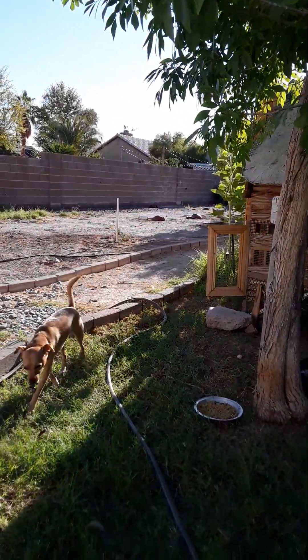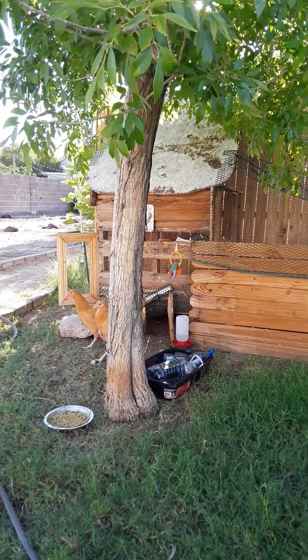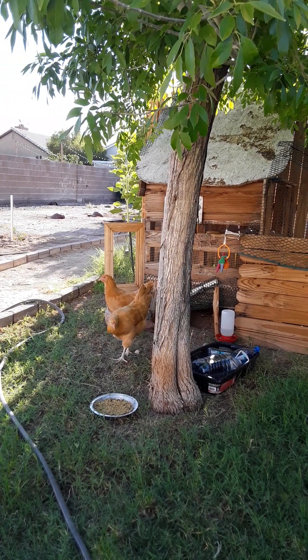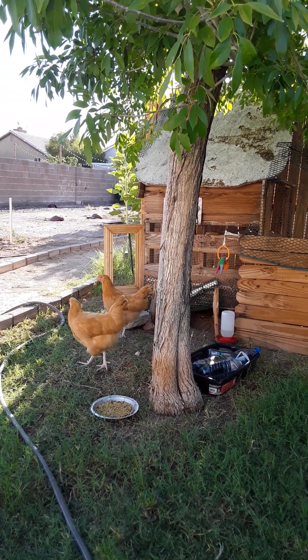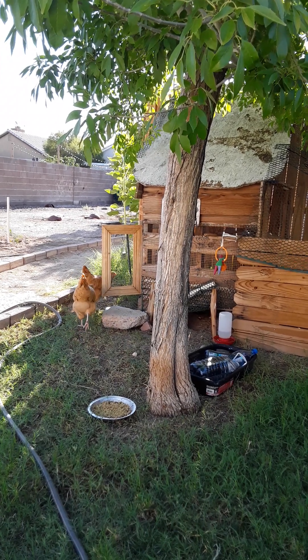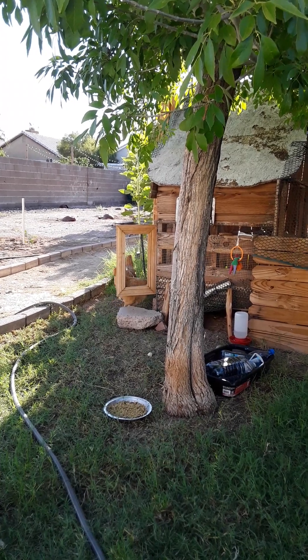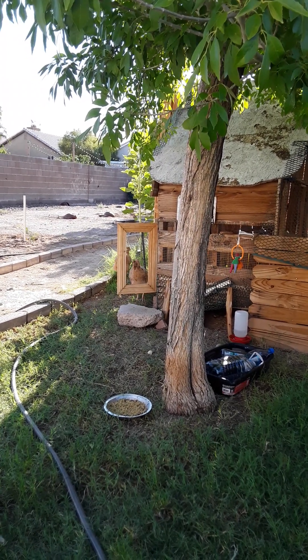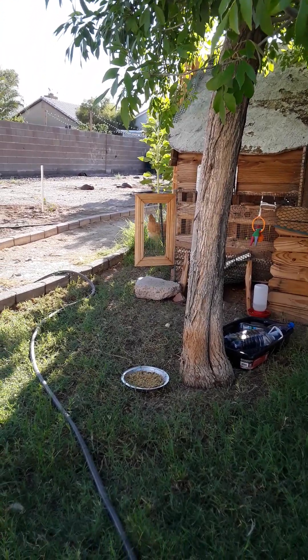Hi, Rocky. They just go out, free range for a little bit, and then they come over and get their feed.